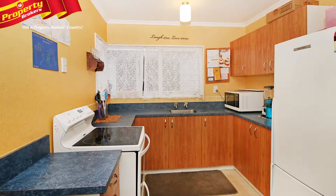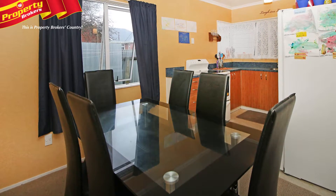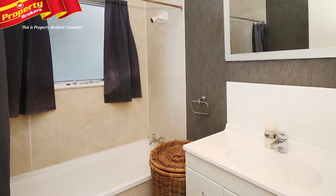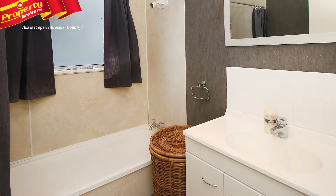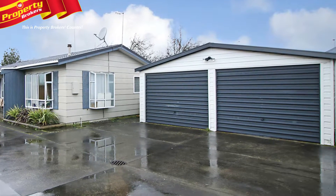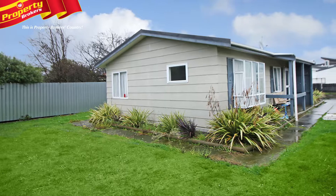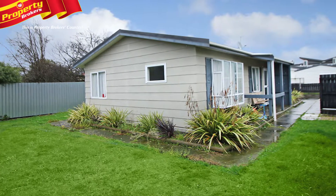Inside, this home is laid out perfectly for families with its open plan kitchen, dining and living space, which is separate from the bedrooms. There's a bath and a separate toilet, plus a separate laundry. Outside offers plenty of parking space with double car garaging and extensive off-street parking.